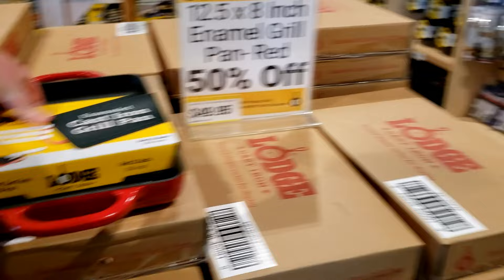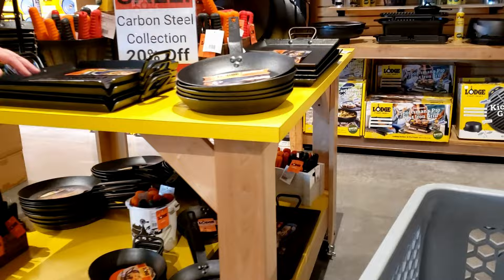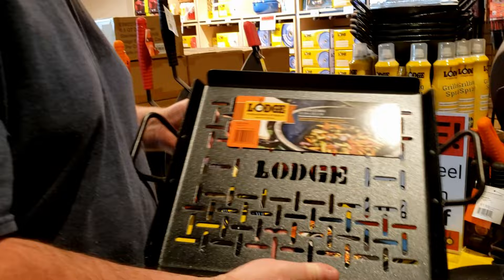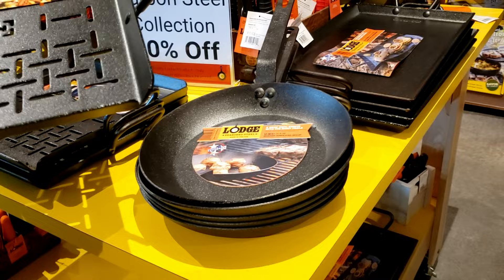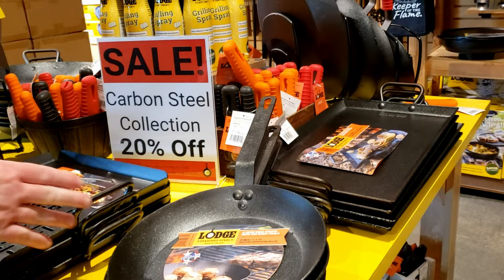They have an enamel cast iron grill pan — that's amazing. It's got a non-stick. This is all carbon steel over here. Look at the carbon steel pan — so you can throw this in the grill. I had no idea Lodge had a carbon steel collection, but they do, and they have it here.